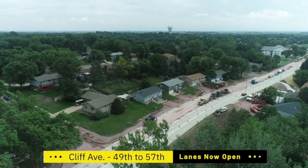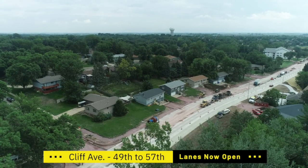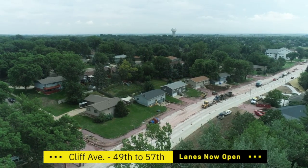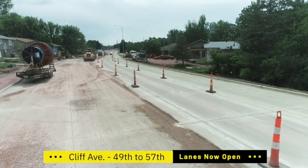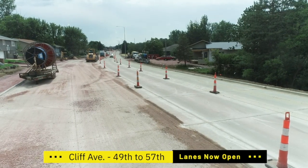There's still quite a bit of work to do out here — it doesn't look like a finished product quite yet. The contractor is still working on restoring some of the driveways, and there's a little bit of pavement on the east side of the roadway that needs to get finished up. A lot of topsoil and seeding to be done, but we're getting close.